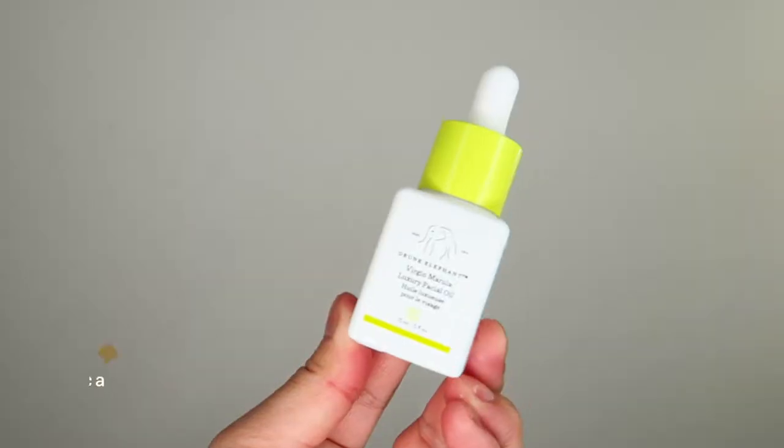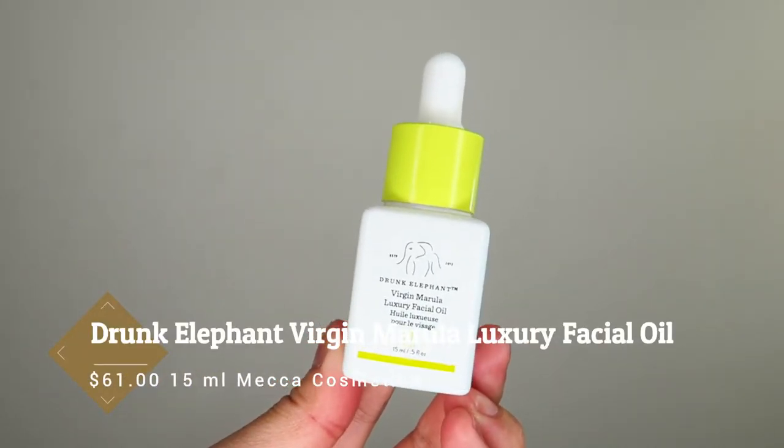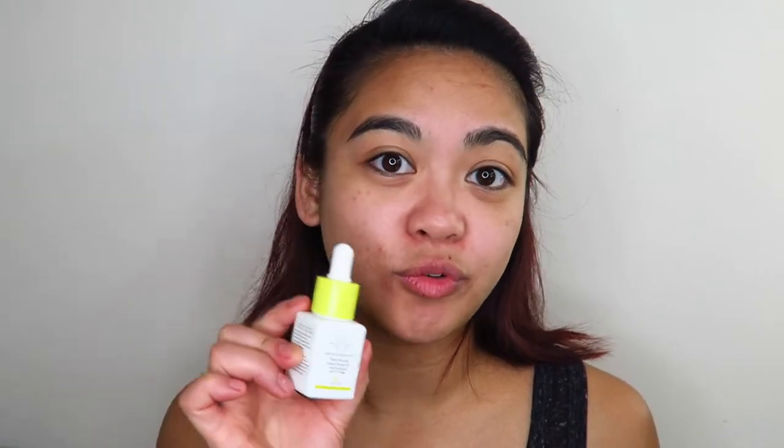If my skin's feeling extra dry and needs a bit of extra luminosity, I might go in with the Drunk Elephant Virgin Marula Luxury Facial Oil. I don't use this every single day, only on really dry skin days. And if I'm having super bad skin days, especially around my mouth — that's where I get the driest — and around my nose, I'll go in with a couple drops of this Virgin Marula Facial Oil and massage it into the skin before I apply my makeup.